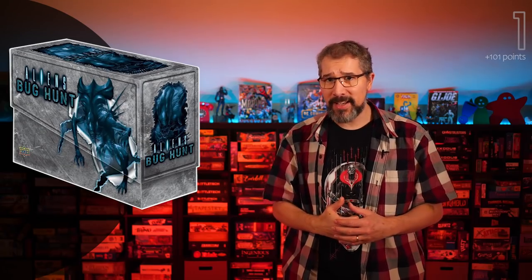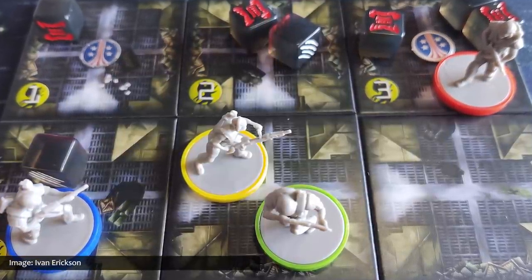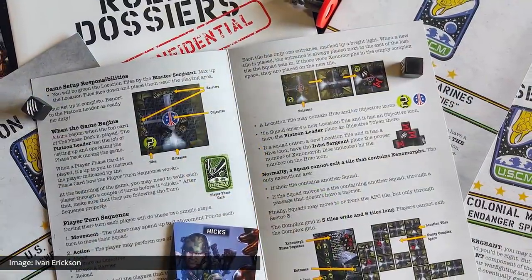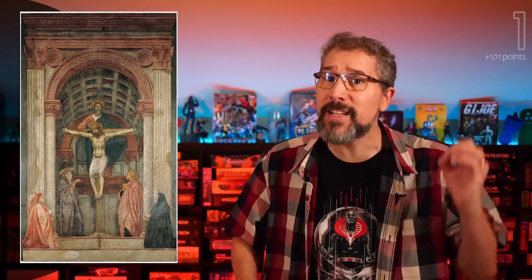The game gaining the greatest ground this month is Aliens Bug Hunt from Upper Deck Entertainment. In Aliens Bug Hunt, a myriad of marines must complete their missions and evacuate various compromised complexes as heartless and hungry xenomorphs converge upon them from every direction. And if these aliens manage to overpower you, prepare for a fate even worse than that of 15th century Florentine artist Masaccio, whose scientific approach to perspective made an indelible mark on the Renaissance before his untimely death at the tender age of 26.